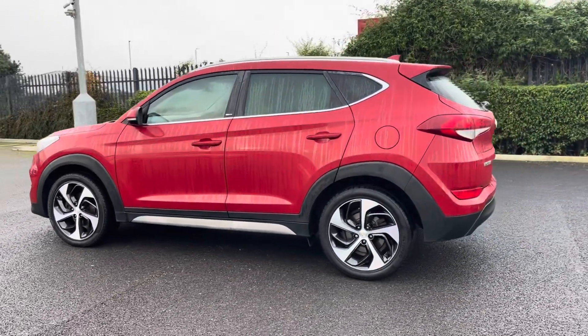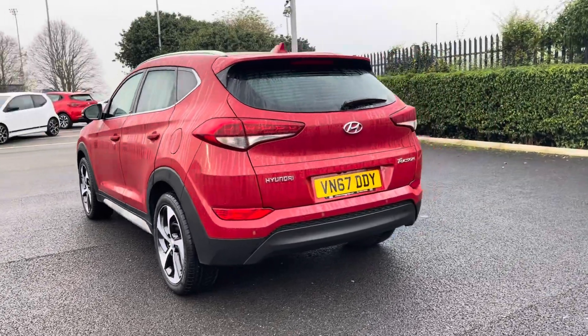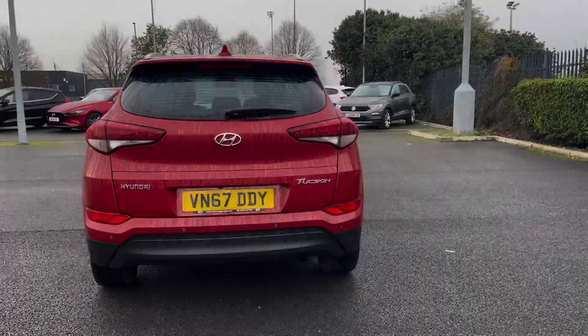This 2017 vehicle comes in a stunning fiery red colour, from two previous owners, and it boasts a part service history with the last service completed at 56,198 miles.